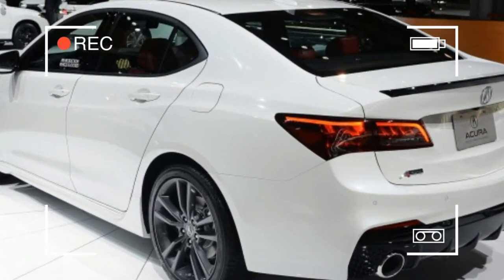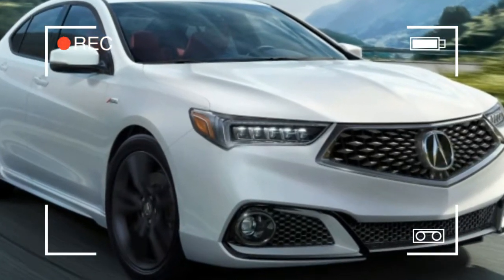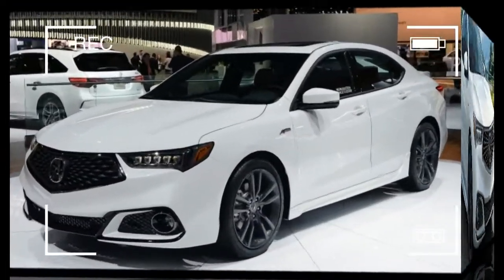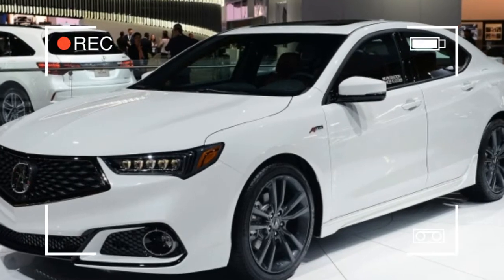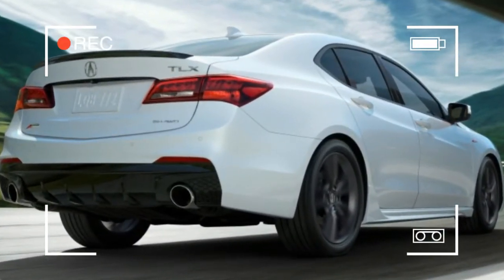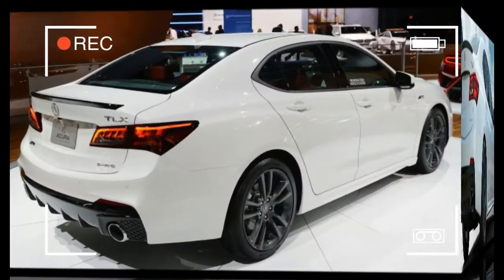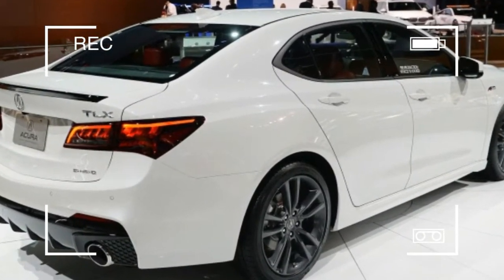A new grille is a mid-cycle must, and that's the most obvious change to the new TLX. The larger, five-sided grille mimics that on the MDX crossover and erases the last vestiges of the much-derided chrome beak that plagued Acuras for years. The restyled bumper, hood, and front fenders complete the front-end makeover.